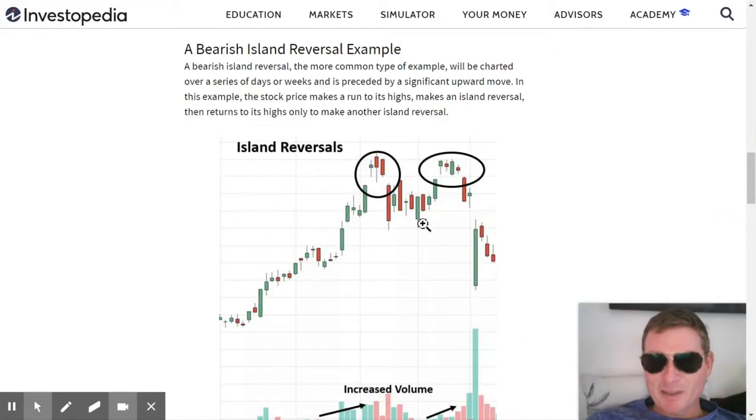I'm on Investopedia. I just saw this chart and I thought it was awesome because it looks very similar to our chart. We got this kind of reversal on our chart. And this is just like a generic example of what an island top reversal looks like, the technical analysis formation. So I wanted to take a look at this.